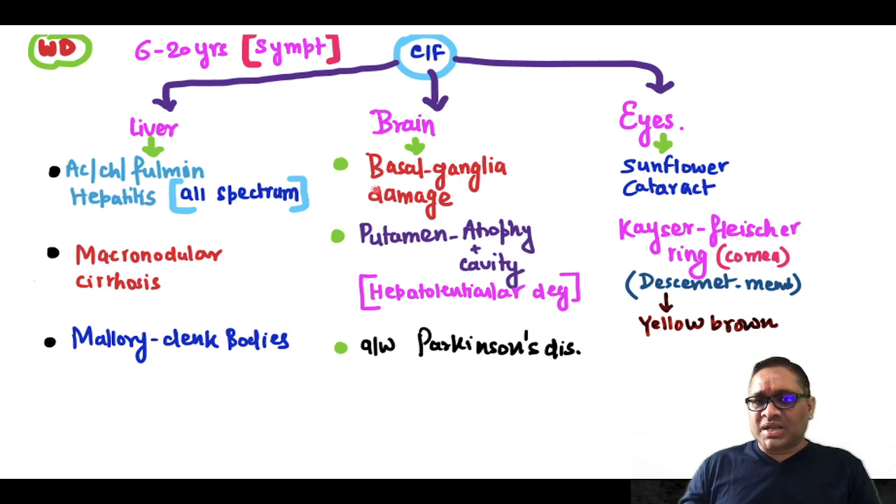The brain characteristically shows basal ganglia damage. Copper is going to destroy the putamen, and that is why atrophy and cavitation will be present in the putamen. Because of this, the disorder is also known as hepatolenticular degeneration. This damage of the basal ganglia is a precursor to Parkinson's disease, and that is why whenever we see Parkinson's disease, we try to rule out Wilson's disease as well.